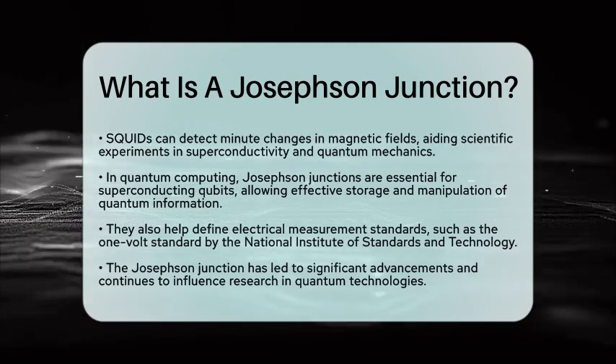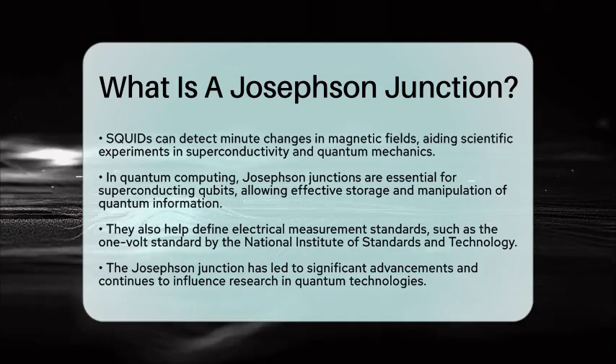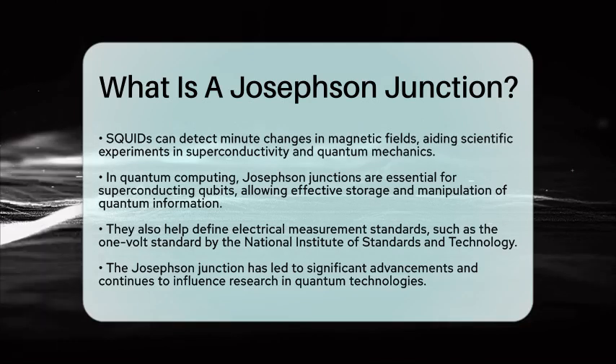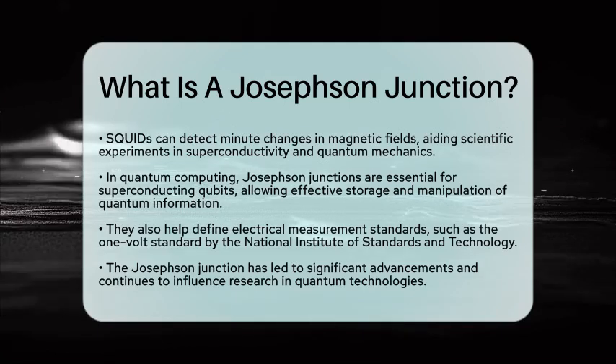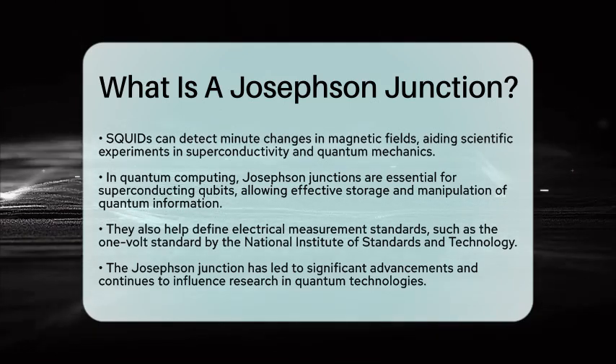Overall, the Josephson Junction represents a remarkable advancement in the history of science. Its discovery and development have led to numerous breakthroughs and continue to influence ongoing research in quantum technologies. Understanding this device opens the door to many exciting possibilities in both science and technology.